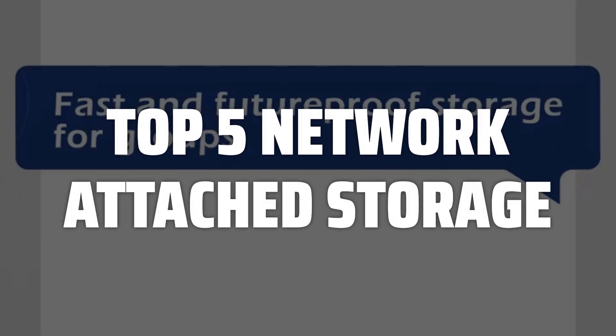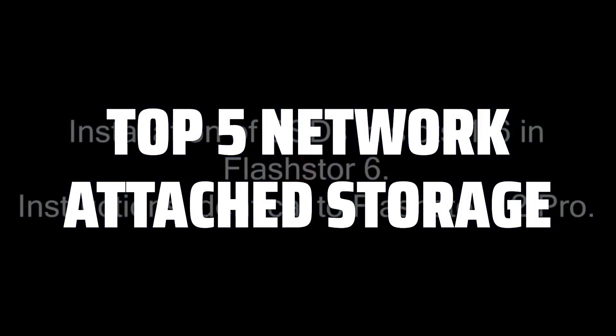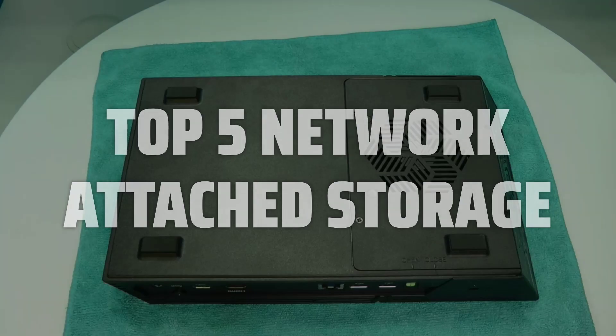To help you find the right model, we've listed the top 5 network-attached storage devices and their key features, plus the things you need to consider to help you choose the best one for you. Links to all products mentioned in the video are in the description below.